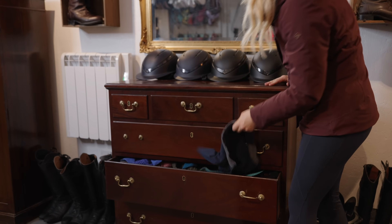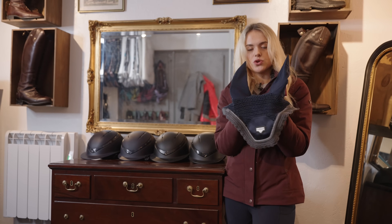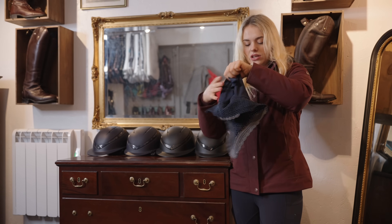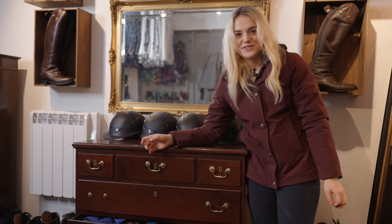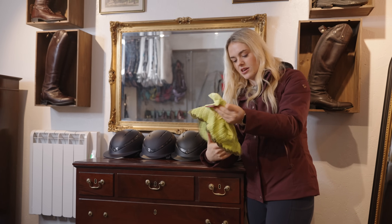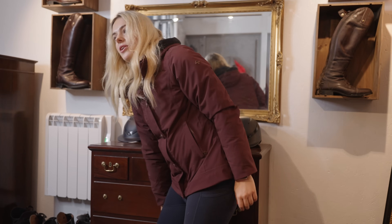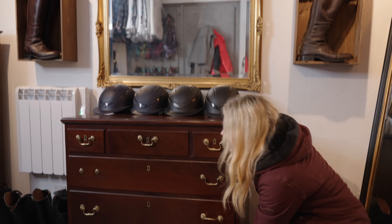Then on the drawer after that I have all of my ear bonnets for the horses. I normally try and keep my competition ones in my gentleman's wardrobe which I'll show you in a bit, but this one is a new one I just haven't put away yet. I have loads — I have a really bright one I quite like wearing for hacking because then people can see us coming. Basically all the LeMieux colours are in there because every now and again they'll message me asking if I can take some photos in a particular colour.